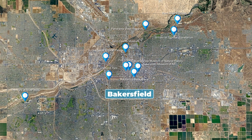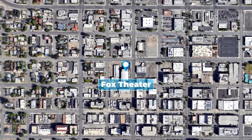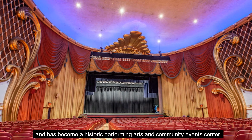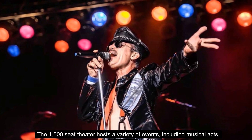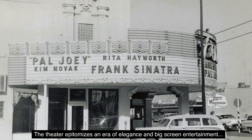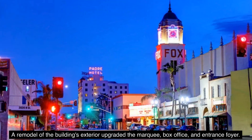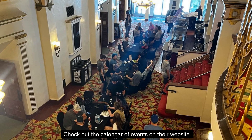Number 10: The Fox Theater. The beautiful Fox Theater opened in downtown Bakersfield in 1930 and has become a historic performing arts and community events center. The 1,500-seat theater hosts a variety of events, including musical acts, movies, comedians, ballet, and community events. The theater epitomizes an era of elegance and big-screen entertainment otherwise impossible to experience this side of Hollywood. A remodel of the building's exterior upgraded the marquee, box office, and entrance foyer. Check out the calendar of events on their website.